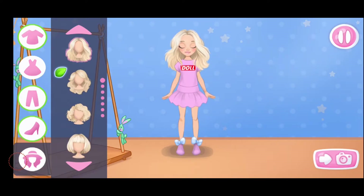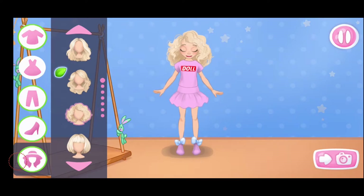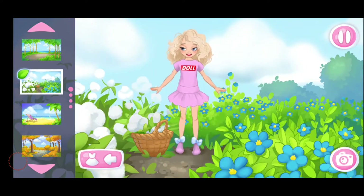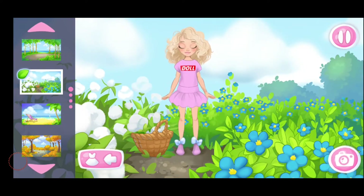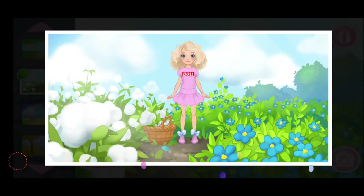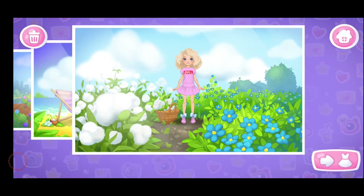Let's choose a hairstyle. What a beautiful outfit you've made. Let's choose a background. Let's take a shot. Great picture. Let's save it in the album. What about another look?